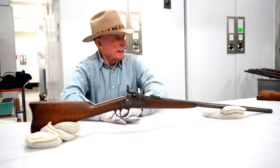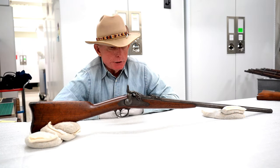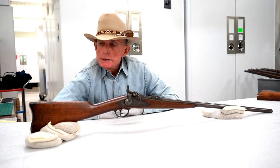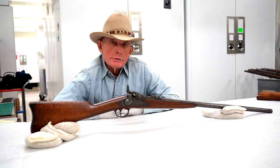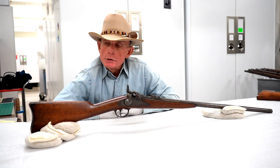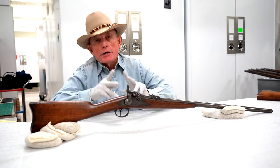That's the end of this section on Springfield rifles and this one shotgun. If you have comments or questions, you can put those in the section below, or you can call the museum, leave your contact information, and I will get back to you. Thanks for watching.